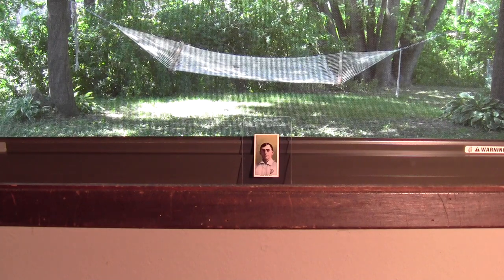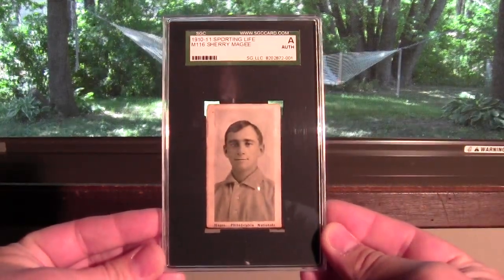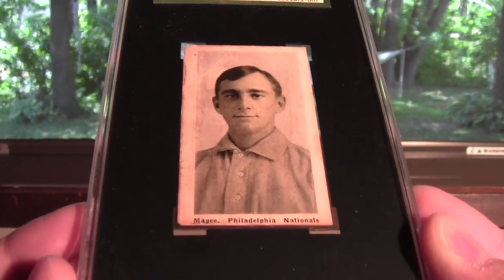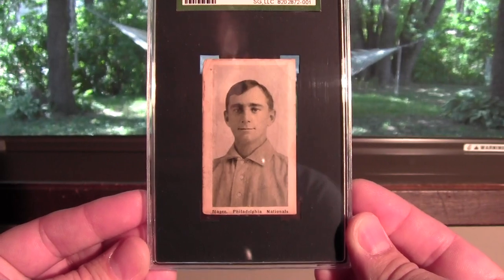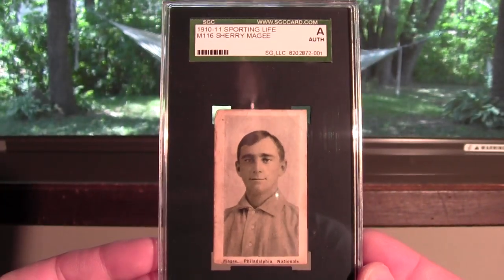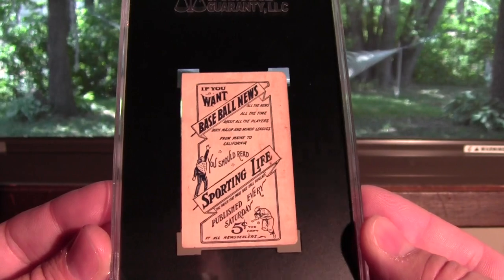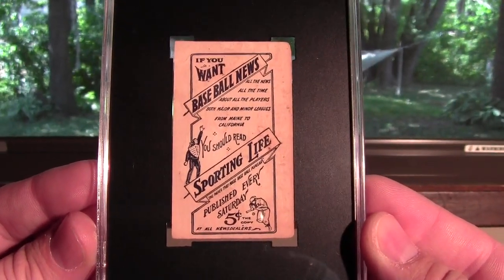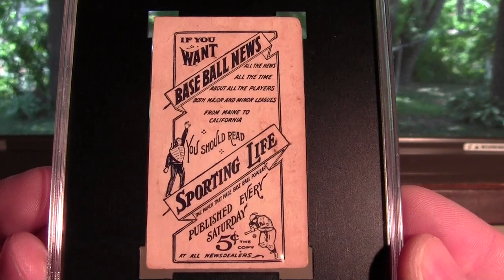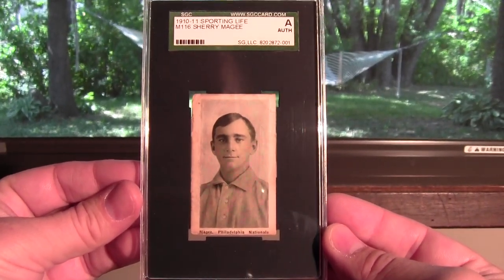I'll show you what I have today for my collection. This is the 1910 to 1911 Sporting Life Sherry McGee. It's kind of a pastel image on the card. It's designated M116 — it's a magazine card. The back has got some great lettering on it: 'from Maine to California, published every day, five cents.' It's the Sporting Life card of Sherry McGee from the same era as the T206.